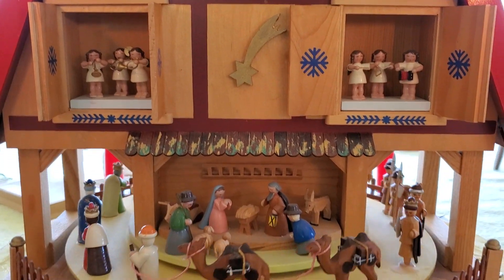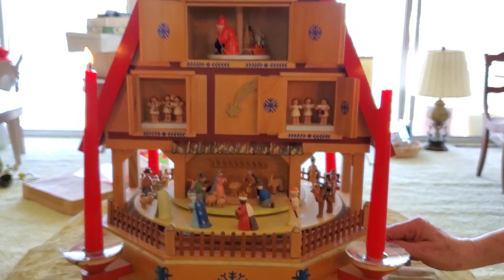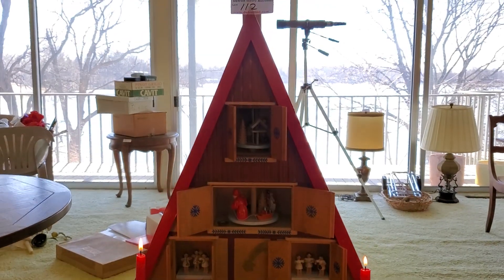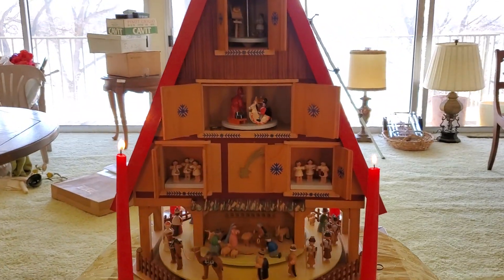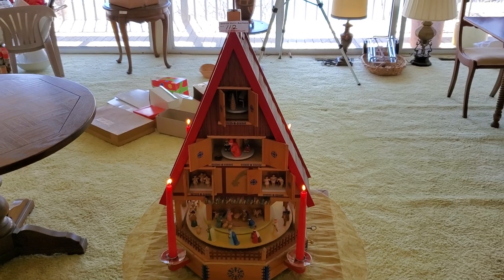This thing is really good — handmade, it's a really cool piece of artwork. It also has a music box. There you go — Silent Night.